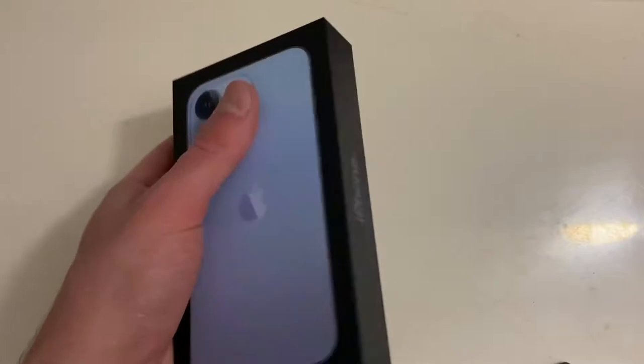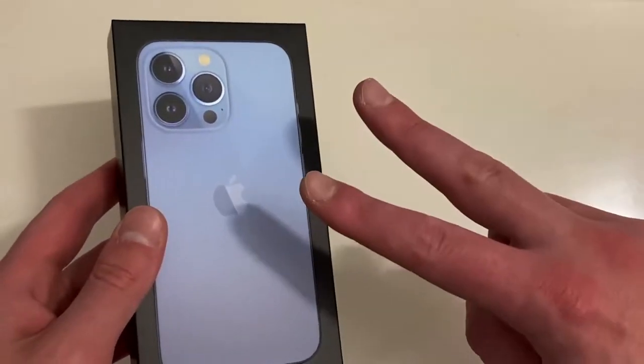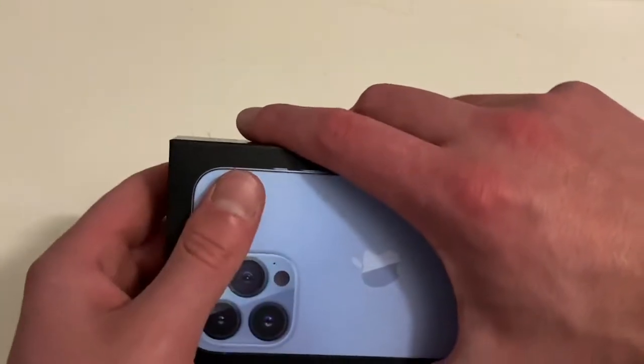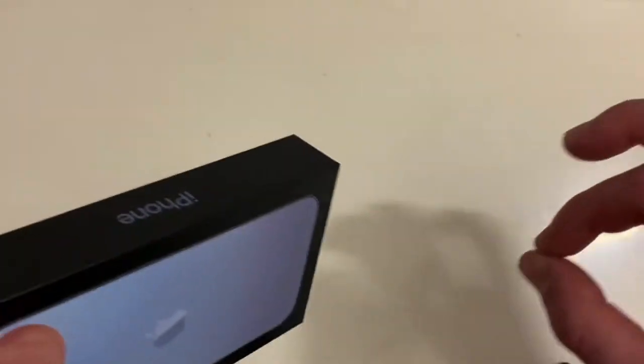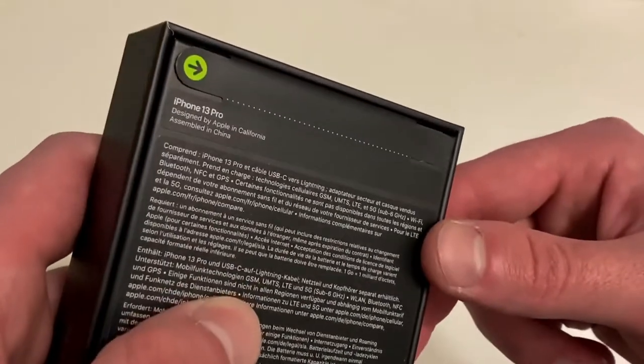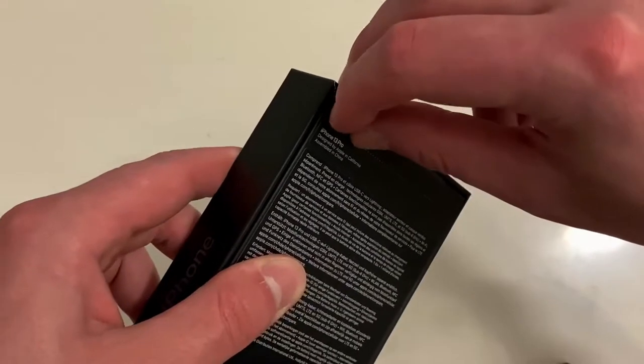This is my brand new phone. I've been using the 11 Pro for about two years now — I'm very pleased with that phone — but the battery life has been very bad lately. So yeah, we got a new phone right here: iPhone 13 Pro. Pulled on the tabs right here.